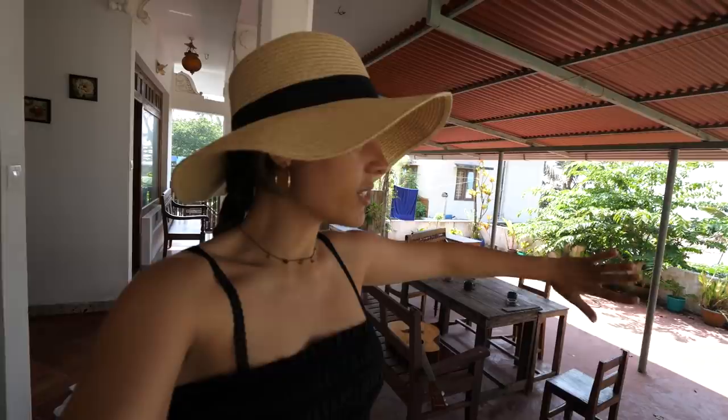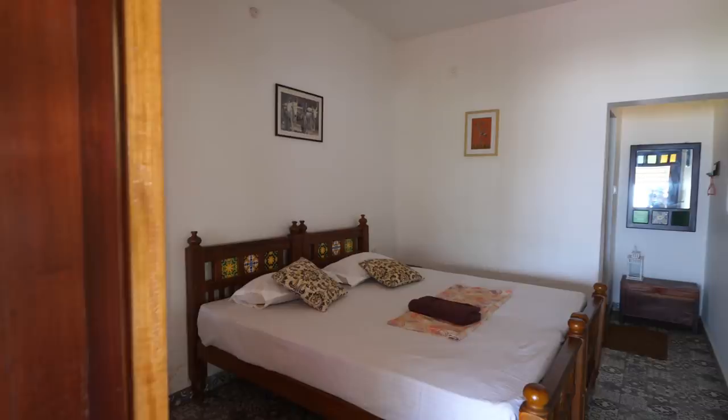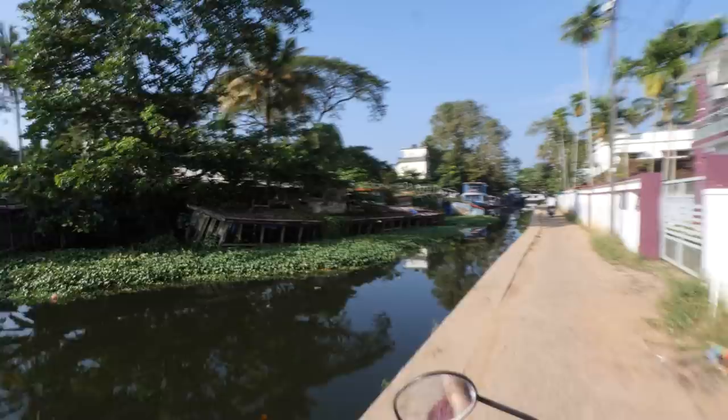The beach sunset was so beautiful — can you believe how close the beach is to where I'm staying? I'm staying at a homestay called Lemon Dew. Yesterday, after coming back from the canoe experience and lunch, I straight away changed and went to the beach. The common area of the homestay is right there in the background, where people were sitting and eating breakfast. Today the plan is to go experience a houseboat.